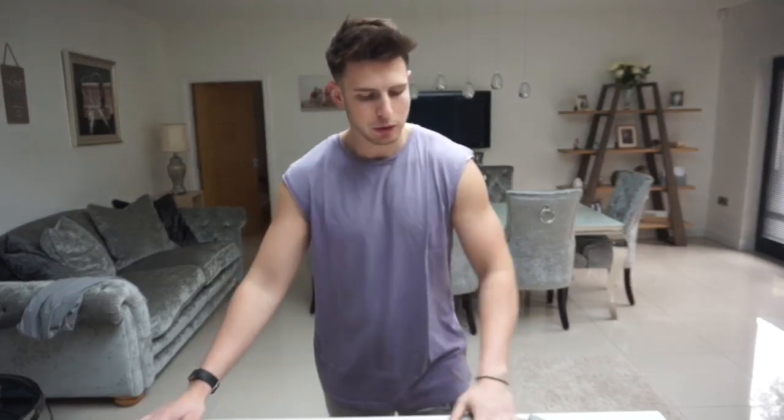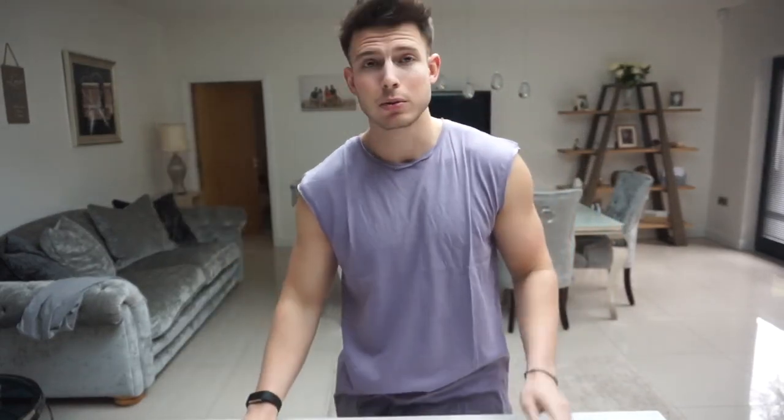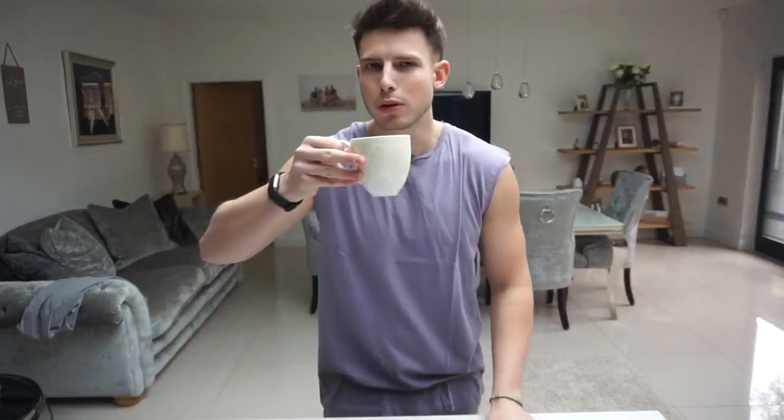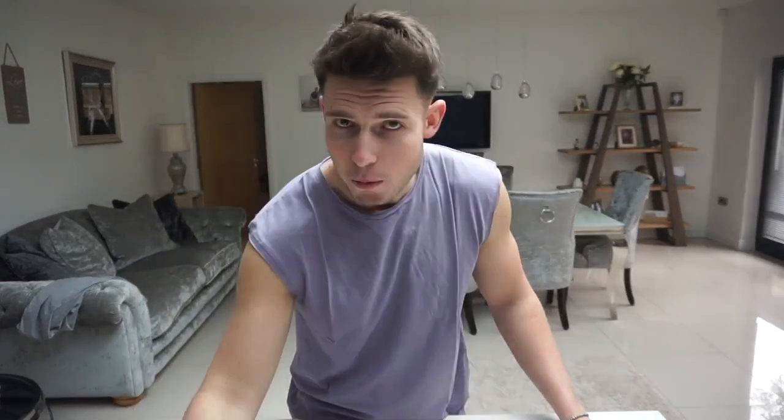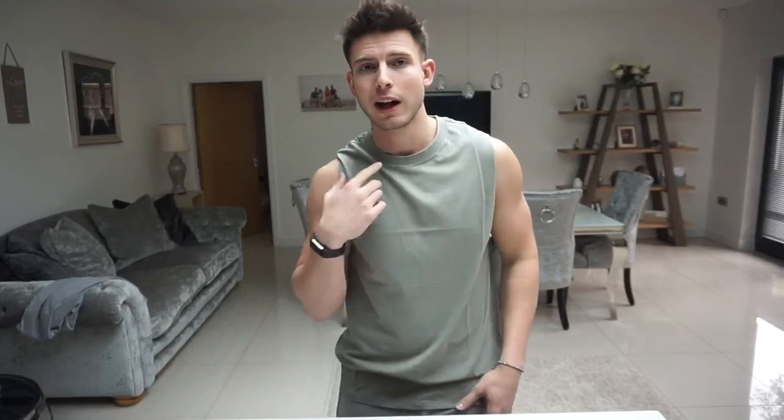Now the New Look one — regular fit, khaki colour, size large. I've had these from New Look in the past and I think they're like seven or six quid. They do them in black, white, and this colour. The length is good, quality isn't even that bad for the price, I really like them. They don't really show that much either, so if you don't want anything on show this is the one for you.